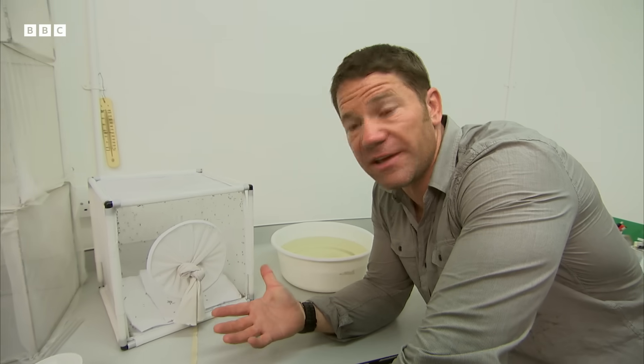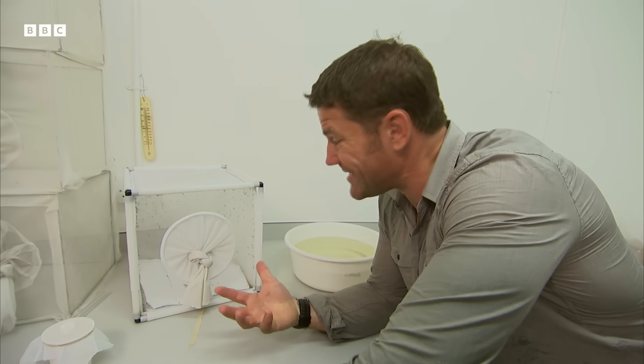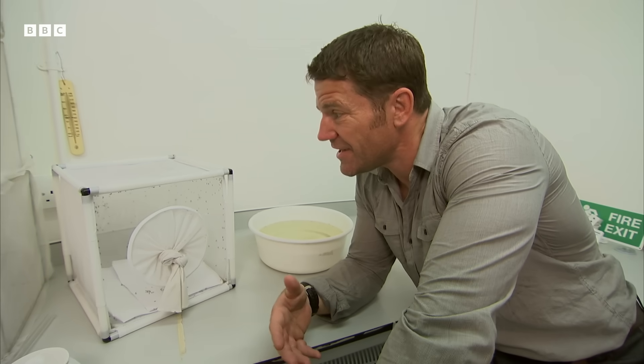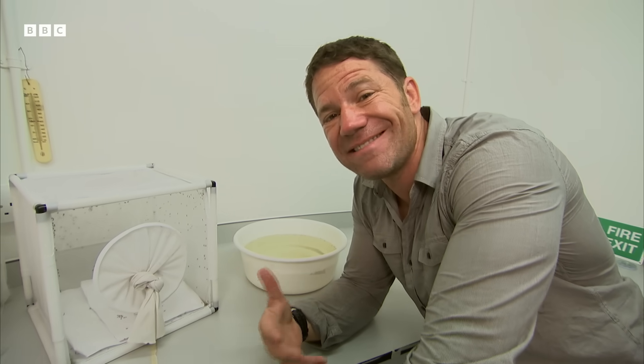It's only the females that actually bite you, and they do that when they're ready to produce eggs. And when they do, that's when all hell breaks loose, because they carry a parasite in their saliva which can create the disease malaria.